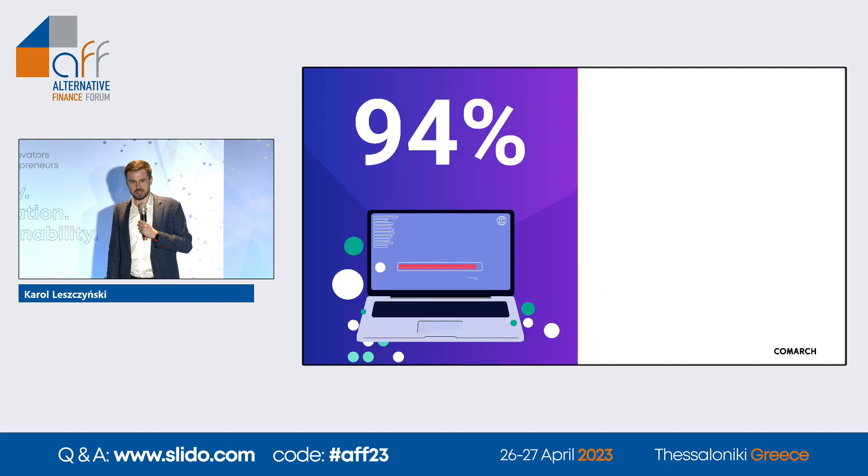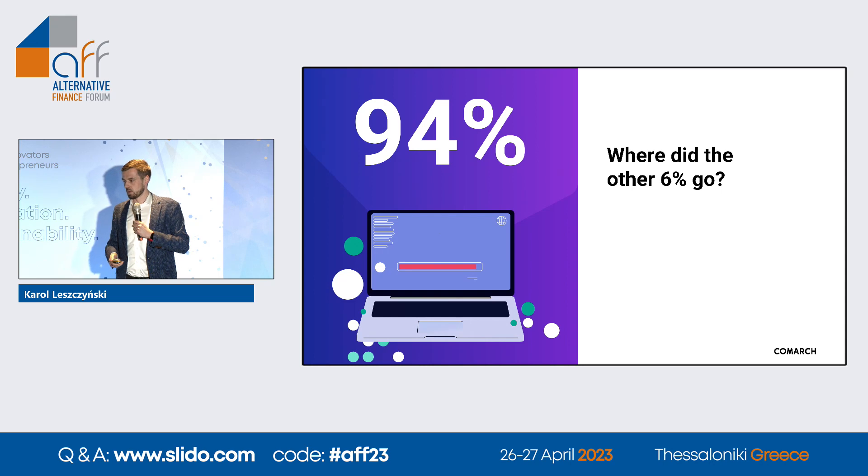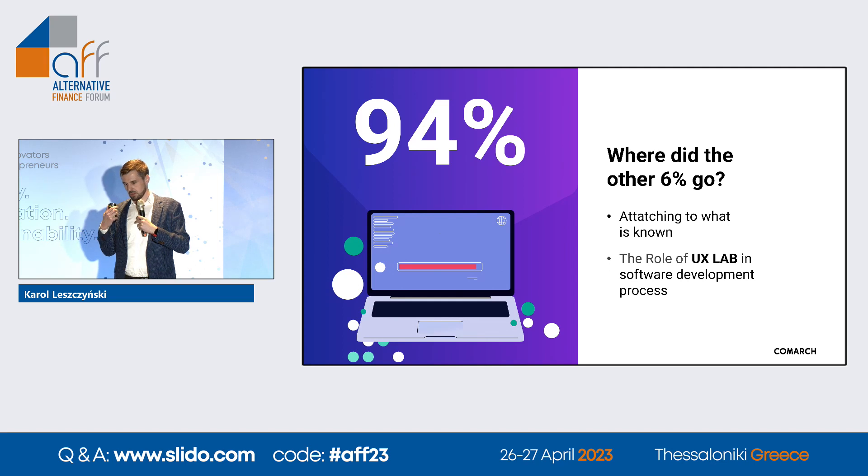The second number: 94. This is actually the positive feedback rate for our new front office. But the question is: where did the other six percent go? The answer is simple — we are attached to the familiar; we don't like to change, we don't like to learn new things, in this case a new system. It's understandable, but if we don't change our mindset, nothing will change. I want to highlight the big role of the UX lab here.